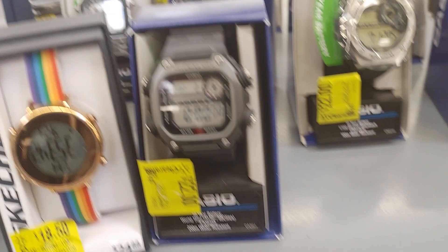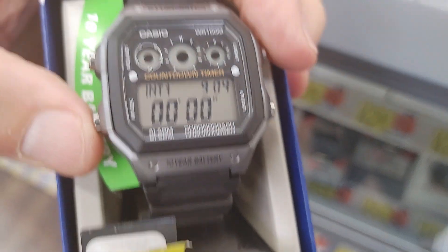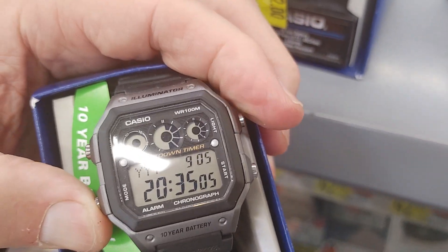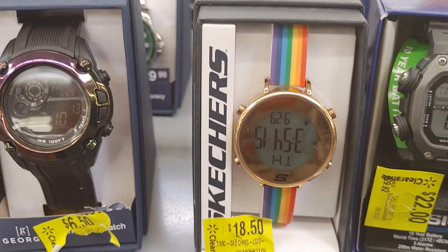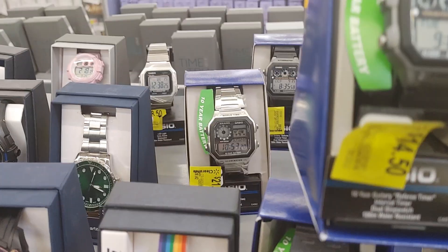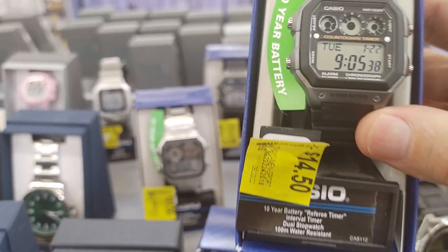These two Casios — this one's nice, $14 for this. Very nice, very cool watch. Countdown timer, I love the countdown timers. It looks like it has a world time function, alarms, regular time and date. That's a cool watch. It's just that I have something like that and I don't really wear it. 10-year battery, three eyes going across, very legible cool screen, 100 meters waterproof, 10-year battery — $14. That's incredible.